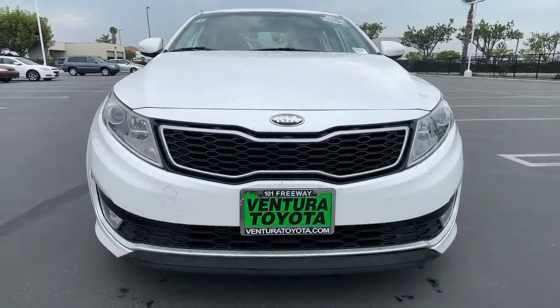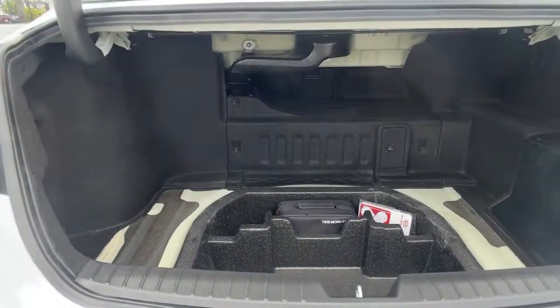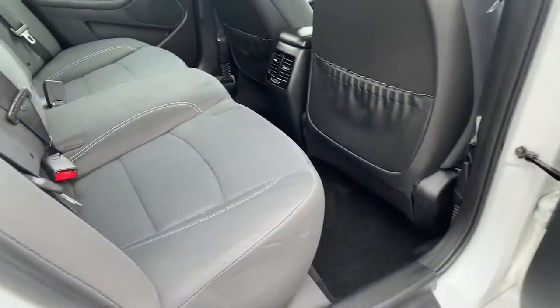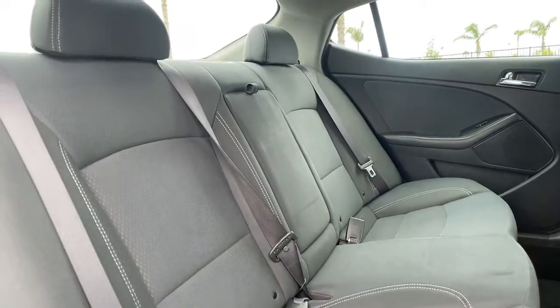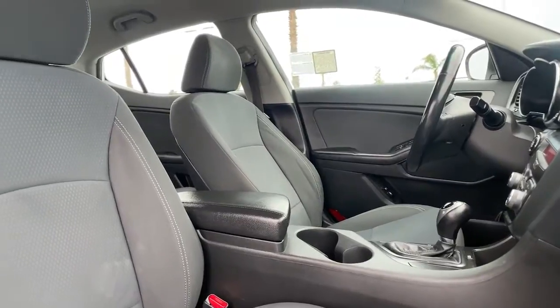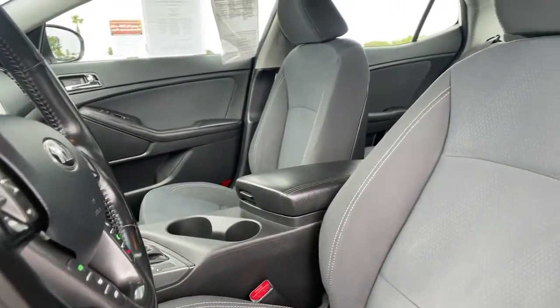These are just some of the great options this vehicle comes with: keyless entry, four cylinder engine, satellite radio, adaptive cruise control, keyless start, iPod and MP3 input, heated mirrors, fog lamps, backup camera, and dual zone AC. You deserve the comfort and convenience of this striking Optima. Our team will give you an outstanding test drive experience — stop in today.